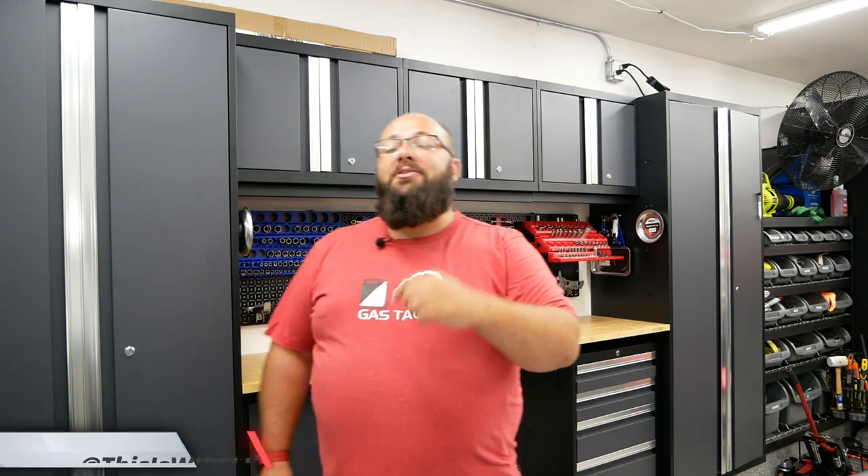Hey guys, welcome back to the channel. I'm Warwick and you're watching Gas Tax, the channel that's here to help you figure out how to build your dream garage. In today's video, we're going to go over some 4th of July savings out there and also announce the winner from the June giveaway. So let's jump right into it.